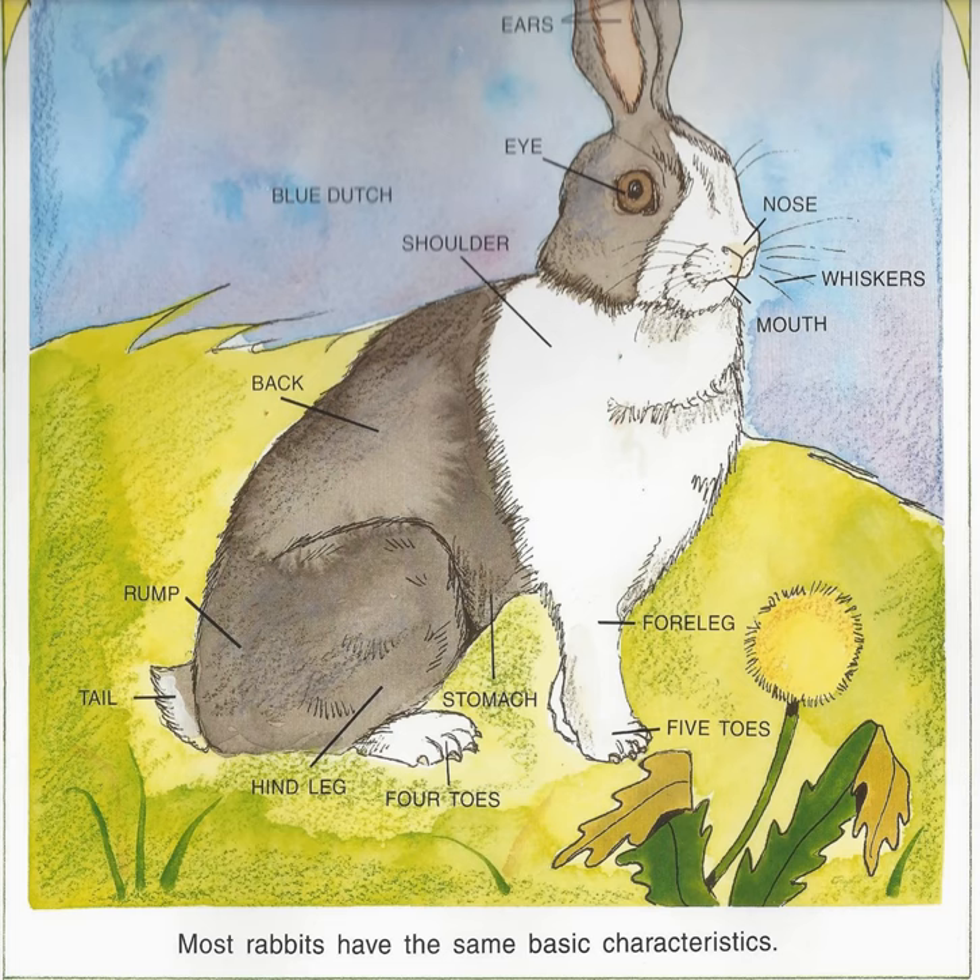Rabbits' basic body parts include: ears, eye, shoulder, back, rump, tail, hind leg, four toes, stomach, five toes, front leg, mouth, whiskers, and nose.